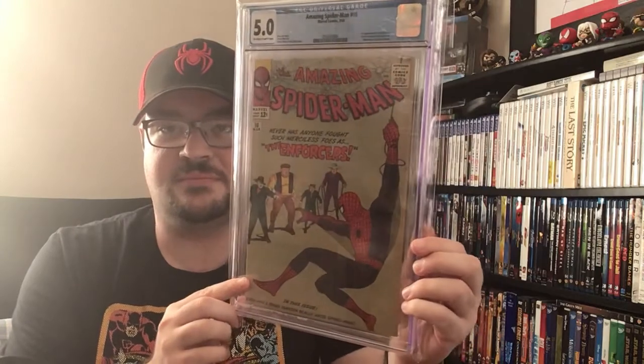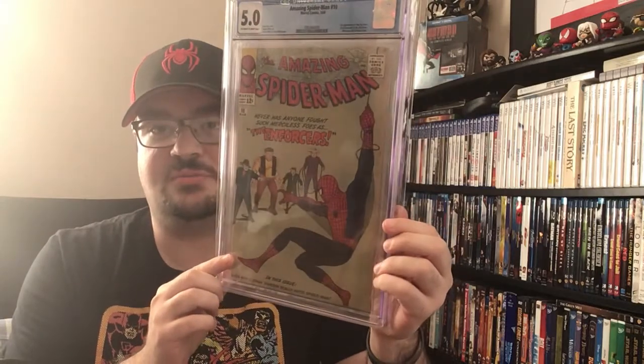The last pickup: I have some books coming back from CGC, but I saw the grade and notes on one of them and decided I better get a better copy — so I went ahead and got Amazing Spider-Man issue 10 in a 5.0. Not a major key or anything, but still a really nice book for the collection. I should get the rest of my books back from CGC in another week or so, and I'll share those. Let me know what you thought and what your favorite was — as always, have a great rest of the day!